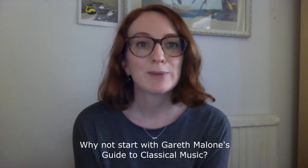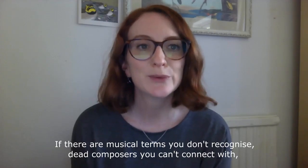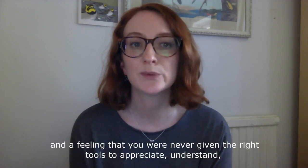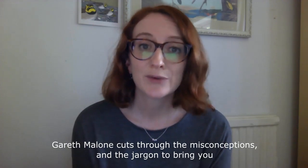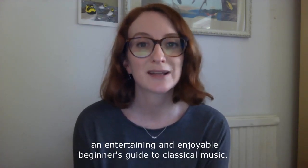Why not start with Gareth Malone's Guide to Classical Music? If there are musical terms you don't recognise, dead composers you can't connect with, and a feeling that you were never given the right tools to appreciate, understand or even enjoy classical music, this book is for you. Gareth Malone cuts through the misconceptions and the jargon to bring you an entertaining and enjoyable beginner's guide to classical music.